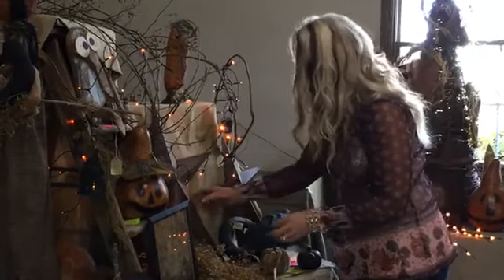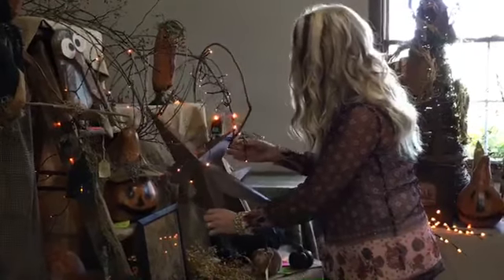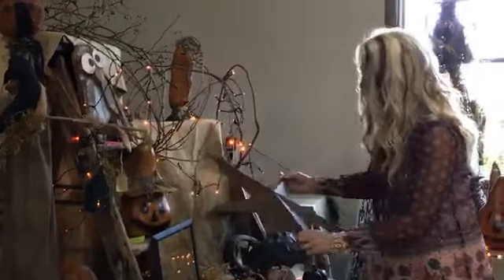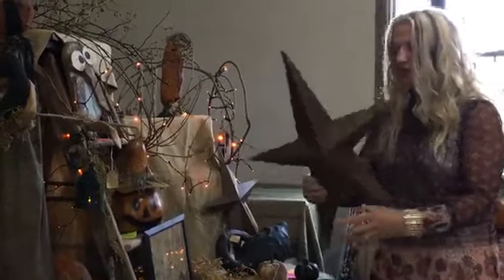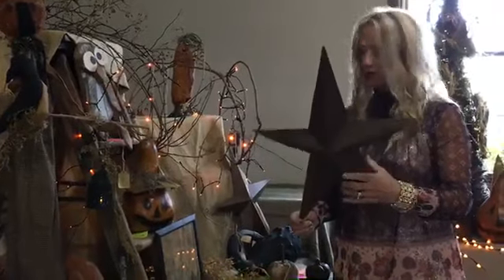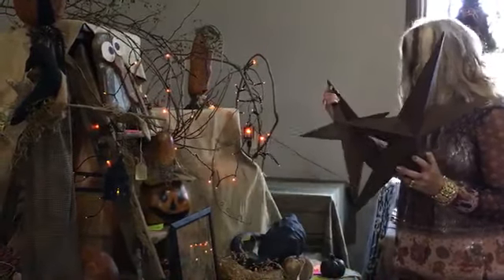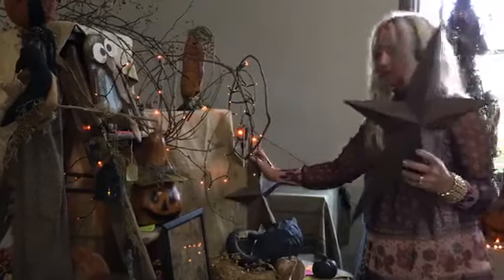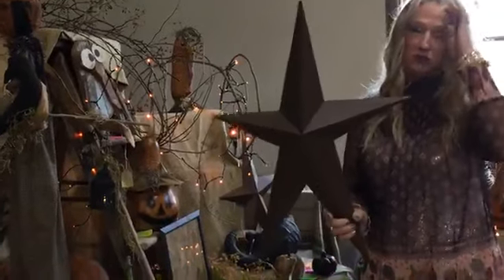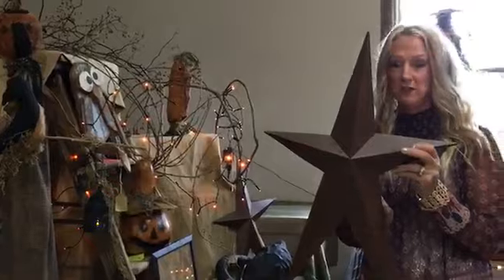Ticket number twenty-three is our large metal star. Ticket number twenty-three — I lost the sticker on it, so I'm not sure of the price right now. But if you're interested in that, it's ticket number twenty-three and I can get you a price on that one.